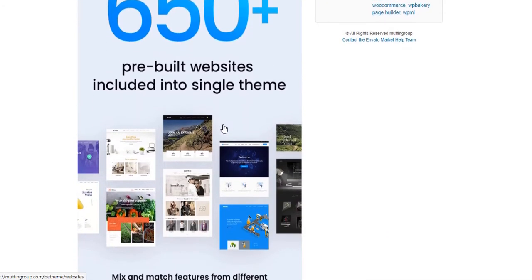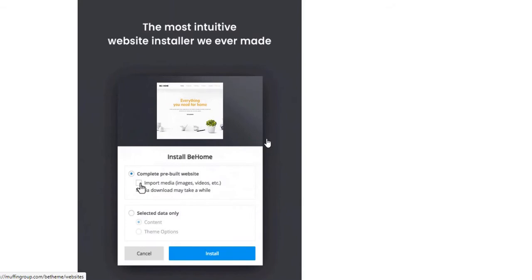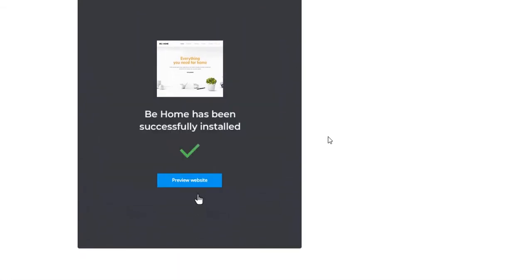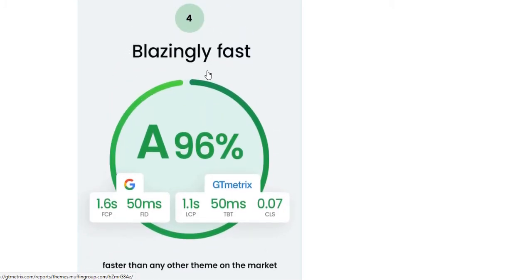The second exclusive feature of B-Theme is that it has 650 plus pre-built websites, which means you'll be able to install all of them with only a single click. All 650 plus pre-built websites are fully mobile responsive and very exclusive. And because it uses its own website builder — Muffin Live Builder — it's blazingly fast. Your website will load super fast with B-Theme.